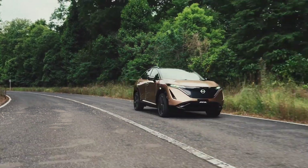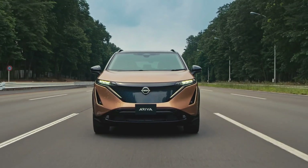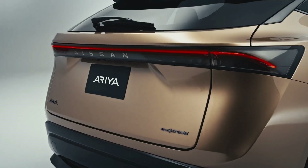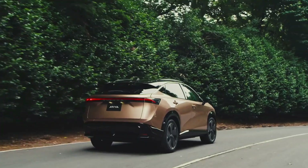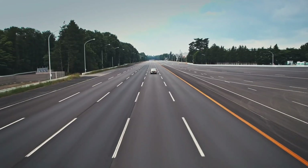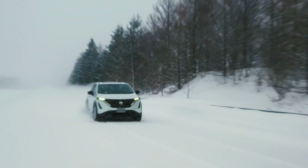The all-new 2023 Nissan Ariya enters the electric SUV market with an abstract design, an advanced powertrain, and high-tech systems while being one of the most affordable EV SUVs out there. The Ariya will also be the first Nissan vehicle to sport the new Nissan logo.